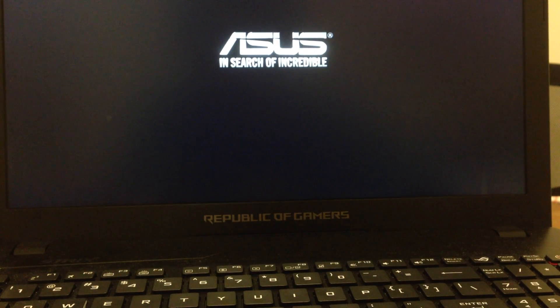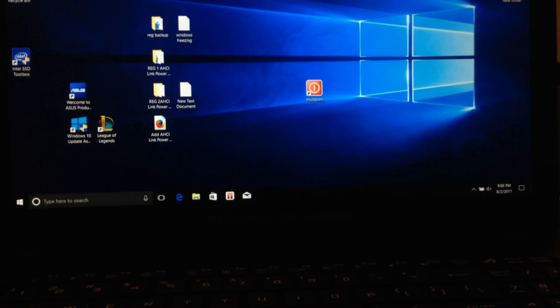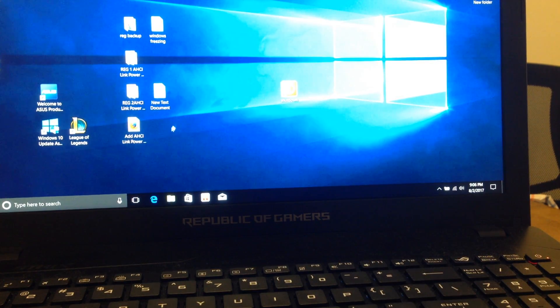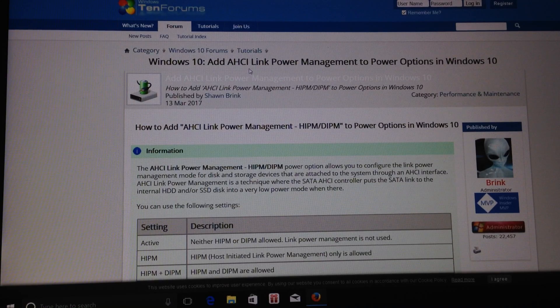I will show a link below where you need to go to download ready-made registry files. The next step is to change the AHCI link power management in the Power Options in Windows 10 — we are adding the HIPM and DIPM power options to the power management settings.